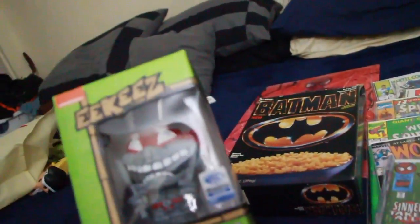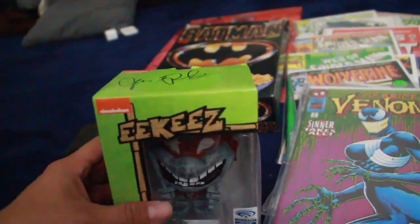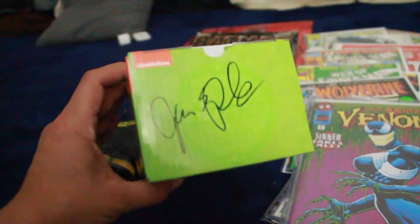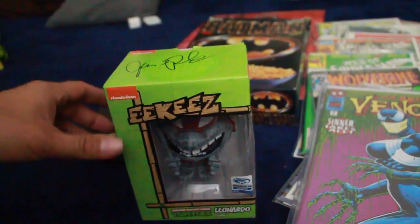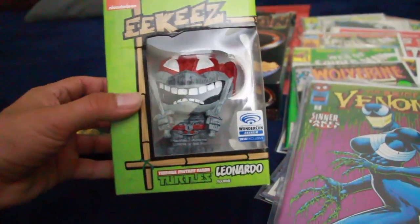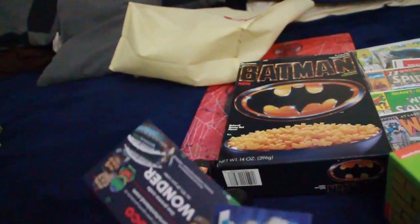Going back to the WonderCon stuff — I got this from Icky's Nickelodeon line. I got the WonderCon exclusive black and white Leonardo. I talked to the company about getting some samples sent to me. I think there were only a thousand made, and the artist was actually there and signed this for me. They make a lot of Nickelodeon stuff — Spongebob, Rugrats, Turtles, some Batman stuff — and they're going to make Pennywise, which is really cool.